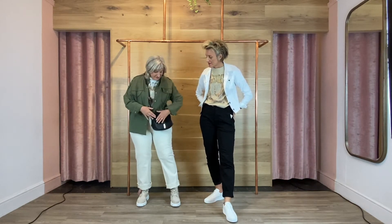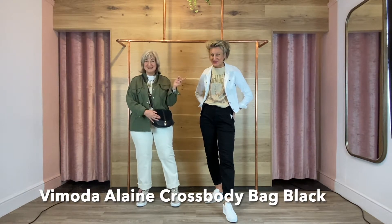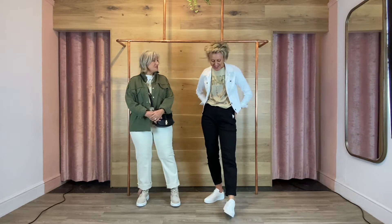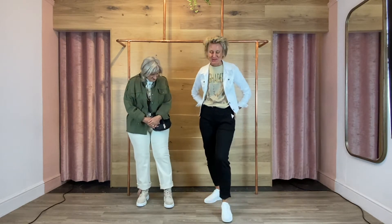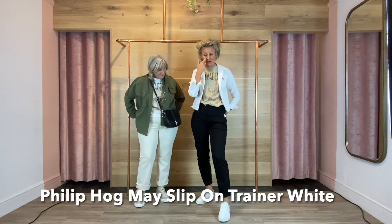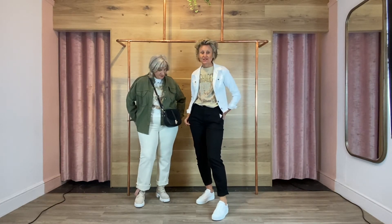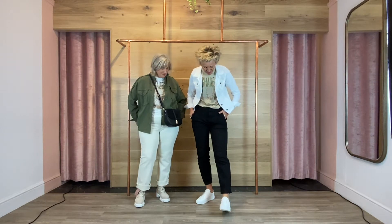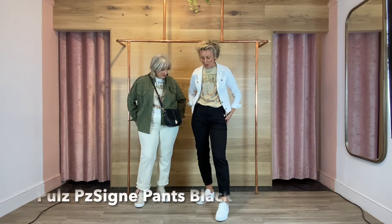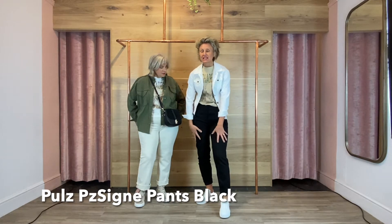And I've got my lovely little Moda bag just to finish it off. I am wearing the Billip Hog slip-on trainers in the white, which we showcased for the first time last week, and they are super comfy — we've already got a dedicated fan base for them. I've got these lovely casual Pulse trousers on. I've gone up a size because they are a skinny leg, but I'm not a big fan on me personally of a skinny leg.